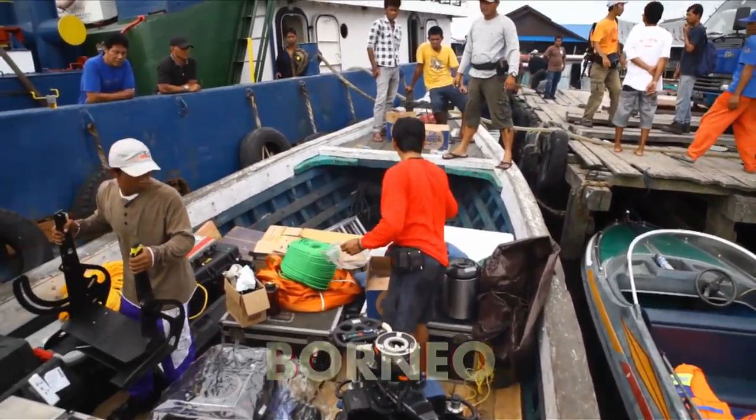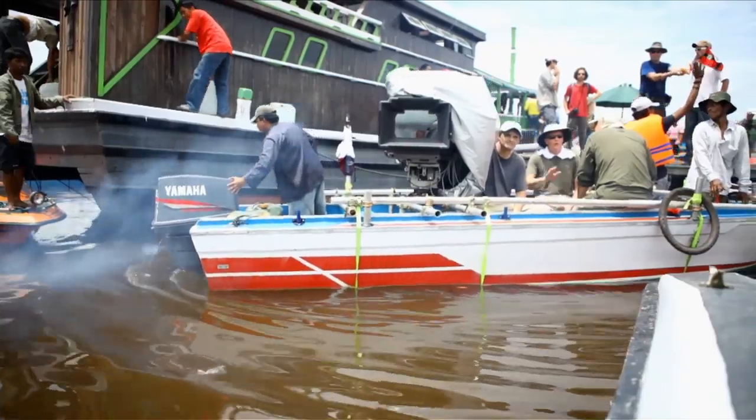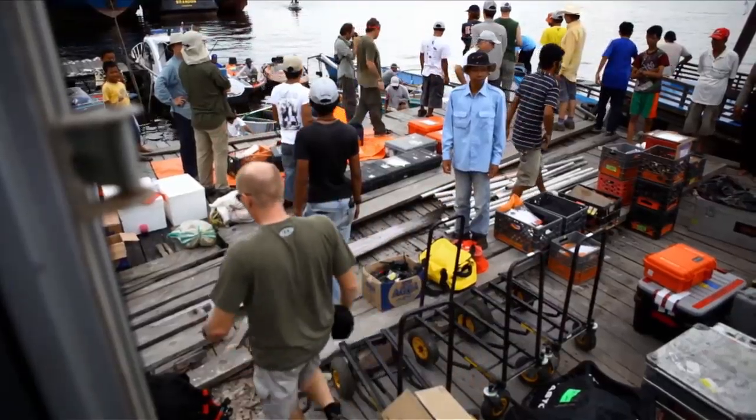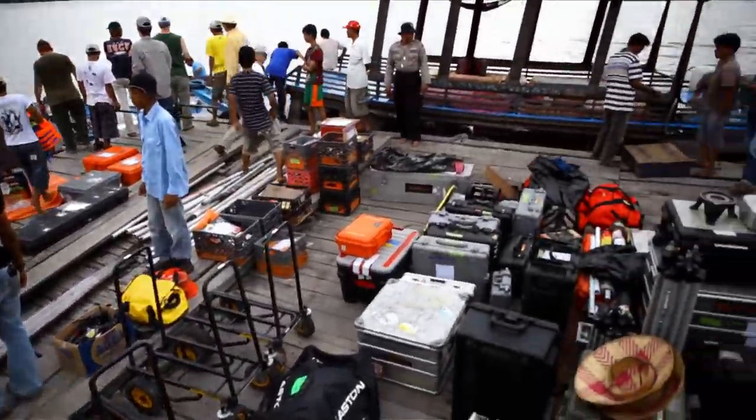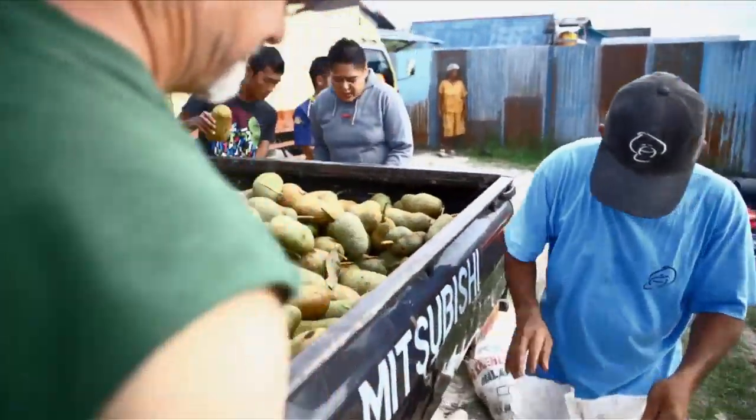Today is the day of our big epic move upriver. Basically, production is replicating Birute's journey to Camp Leakey 40 years ago, except this time we are bringing 15 boats with us — 15,000 pounds of production equipment. We've got seven trucks here unloading them. We have about 50 people below us who are putting it all together: boat drivers, cooks, porters, and the whole production crew.